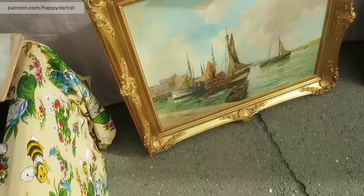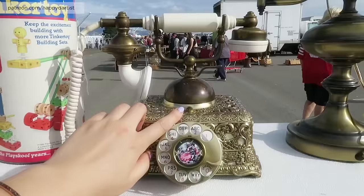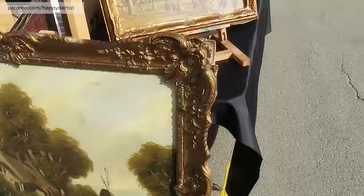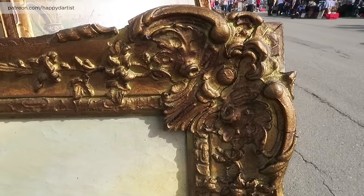Look at this frame. Oh my gosh, this frame and the painting inside of it are so gorgeous. Look at the etchings on this one — let's get up close. Look at all these beautiful old etchings.